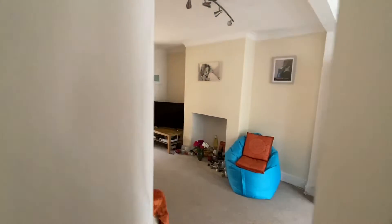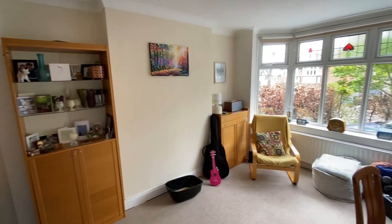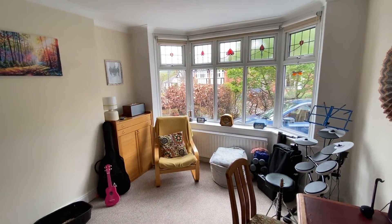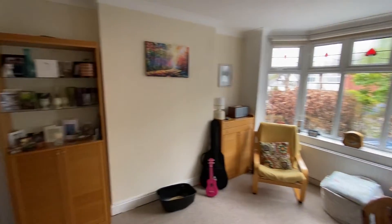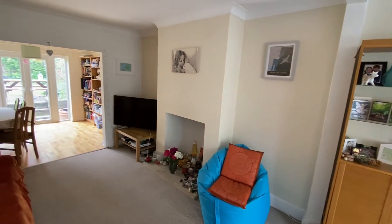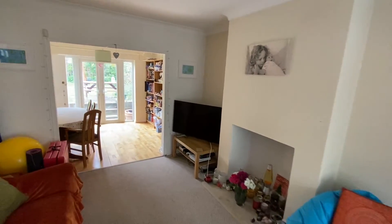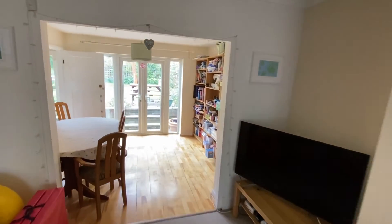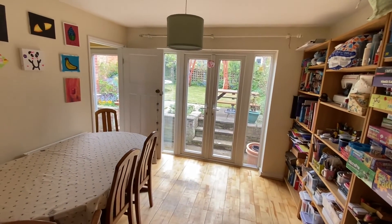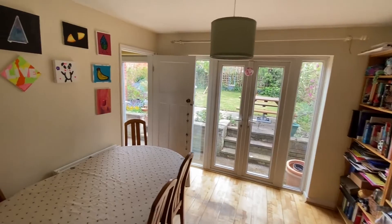Having a look at the lounge, there's a nice big feature bay window to the front of the property — lovely and bright and neutrally decorated. There's plenty of space for living room furniture, and we'll find TV access points in here as well. We then have an opening through to the adjoining dining room, which has plenty of space for a good-sized table and chairs, timber finished flooring, and French doors out to the back garden.